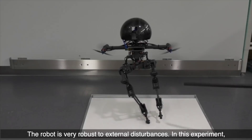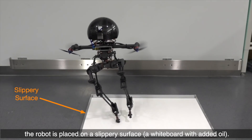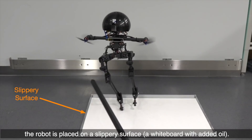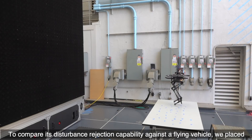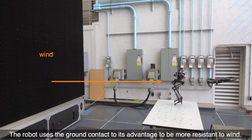The robot is very robust to external disturbances. In this experiment, the robot is placed on a slippery surface — a whiteboard with added oil. The robot starts sliding when disturbances are applied but does not lose balance. To compare its disturbance rejection capability against a flying vehicle, both the robot balancing on one leg and a commercial drone were placed in front of a fan array. The robot uses ground contact to its advantage to be more resistant to wind.